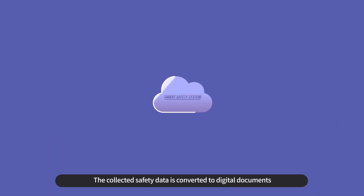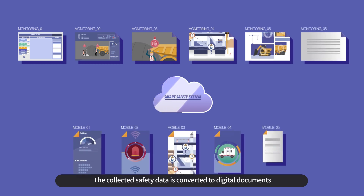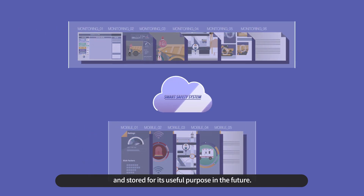The collected safety data is converted to digital documents and stored for its useful purpose in the future.